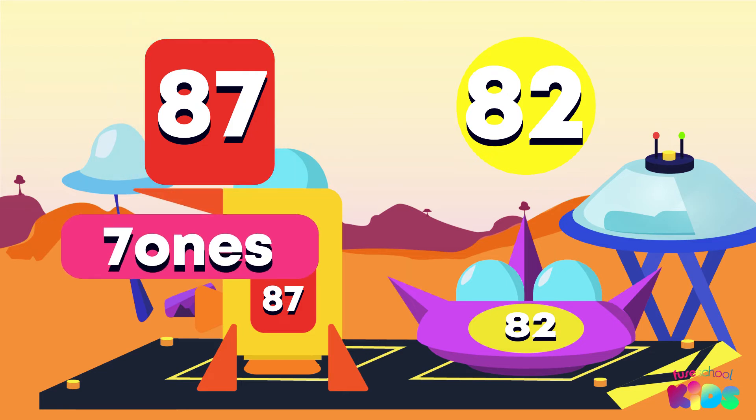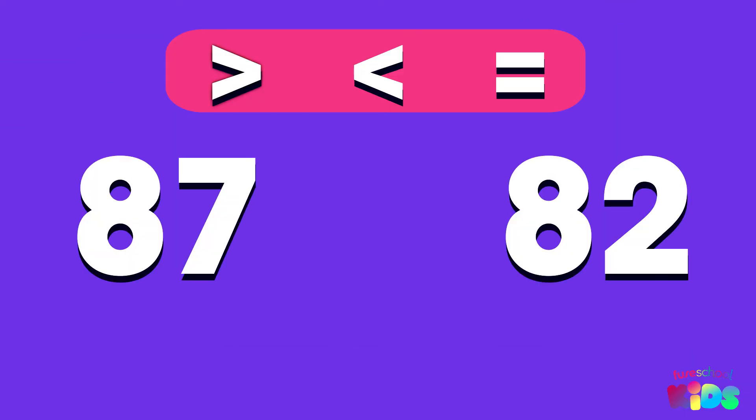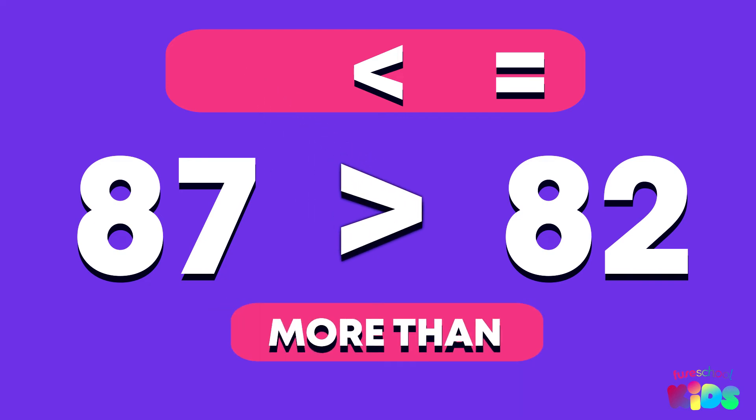87 has 7 ones, and 82 only has 2 ones. Is 87 more than, less than, or equal to 82? That's right! 87 is more than 82.